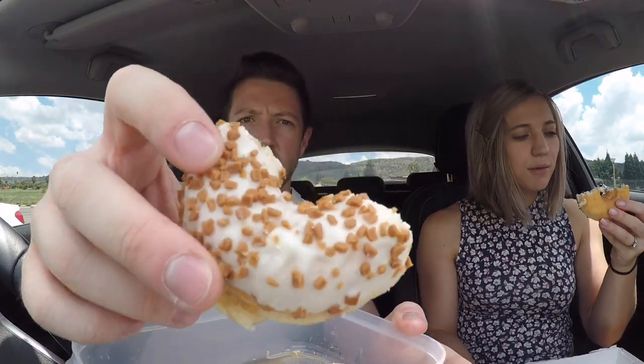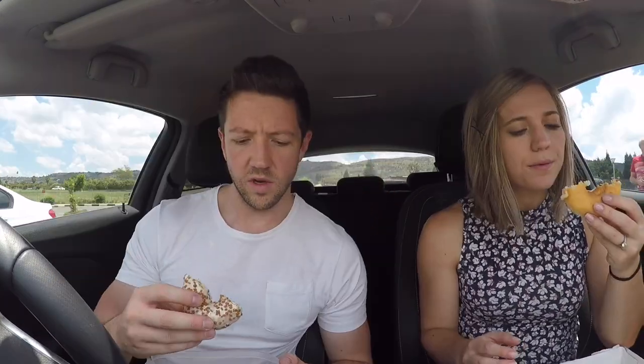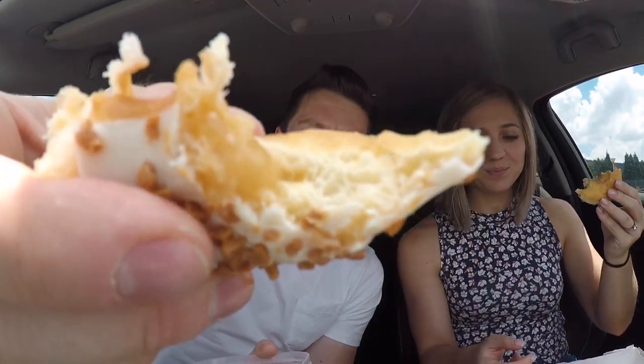The first one we're gonna try is the caramel nut donut. It looks like it's got a little bit of a filling in it. Oh, this is very soft — very, very fresh. Look at that filling there. It tastes exactly like caramel. The donuts are super fresh. Think about your favorite donut — this is better than that.